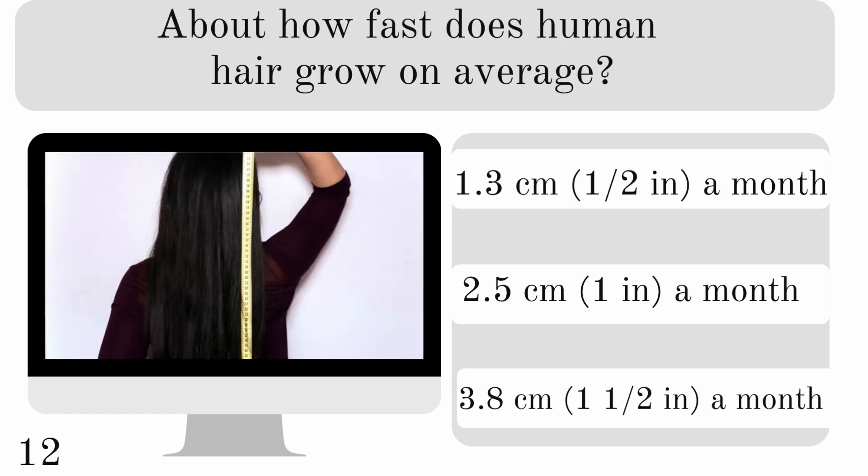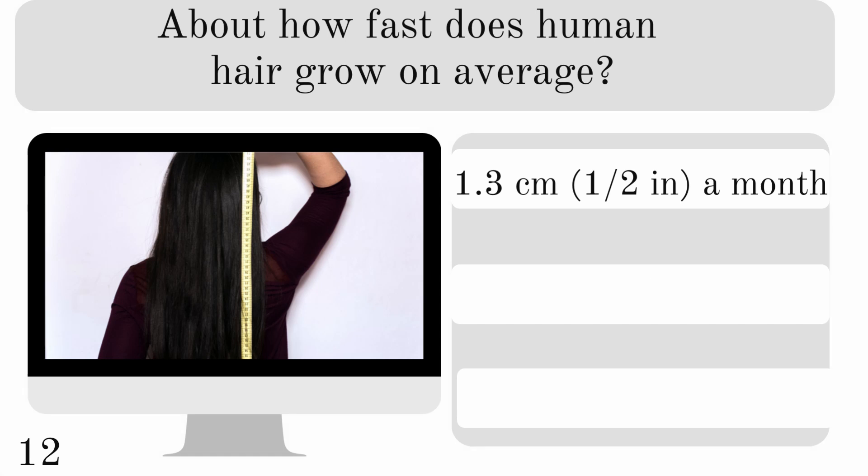How fast does human hair grow on average? 1.3, 2.5, or 3.8 centimeters a month? And it grows about 1.3 centimeters a month.